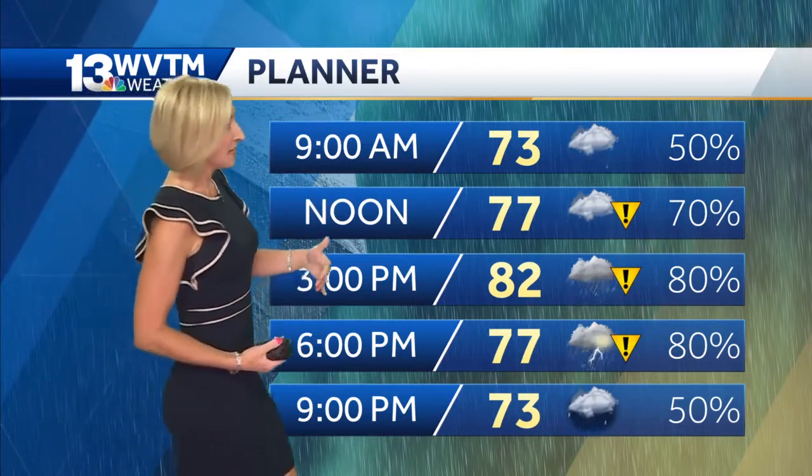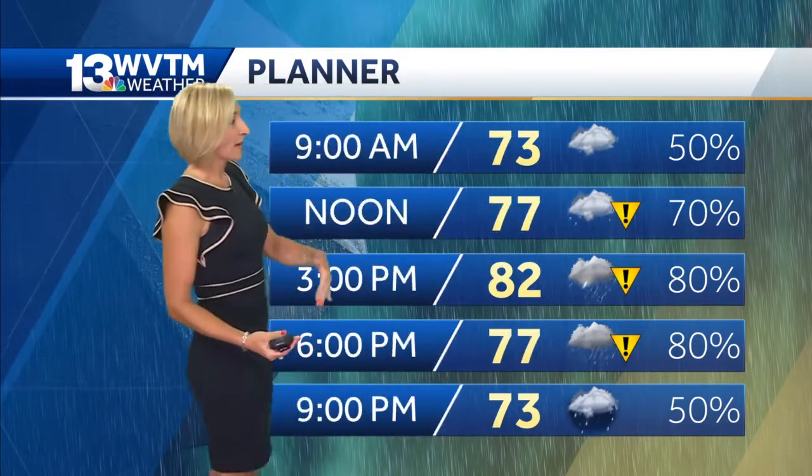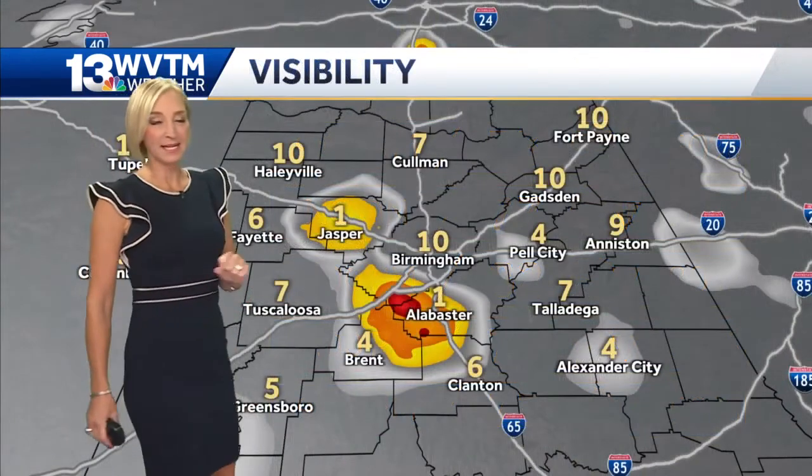That's when we'll start to see more coverage of showers and thunderstorms, and you can see impact weather on the planner. High temperatures are expected to be almost 10 degrees below average for this time of the year. Obviously the clouds and the rain are helping to keep the heat down.